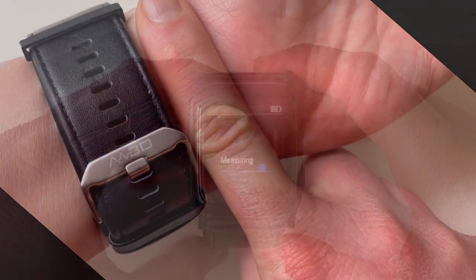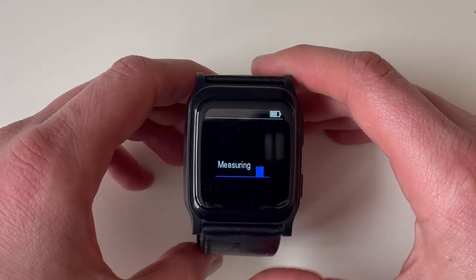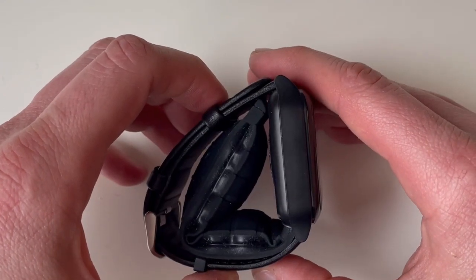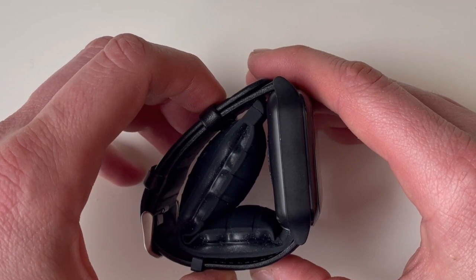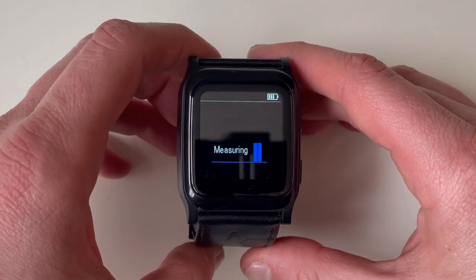Underneath the strap is a micro cuff that inflates and is used to measure systolic and diastolic pressure via the oscillometric method. Essentially, it's the same technique used at your doctor's where the cuff is strapped and inflated on your arm, except that it's now done right off your wrist.